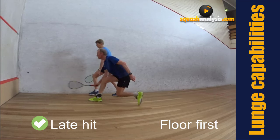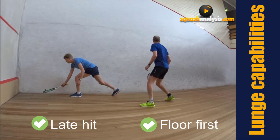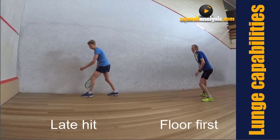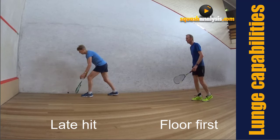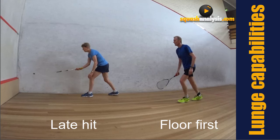The outcome we're after is the floor first. The reason for floor first is that the ball then moves into the side wall. If you overhit and it goes into the floor-front wall then side wall, it comes back into the middle of the court.